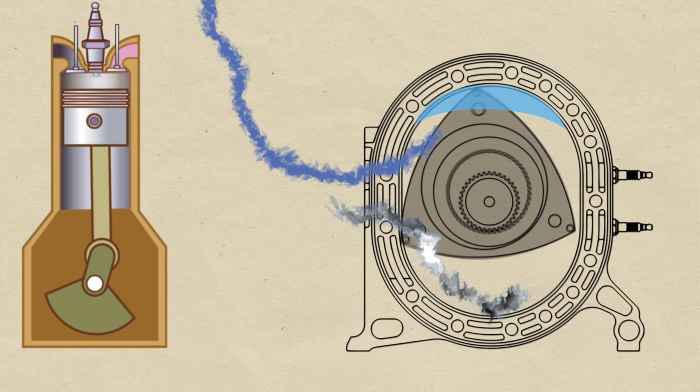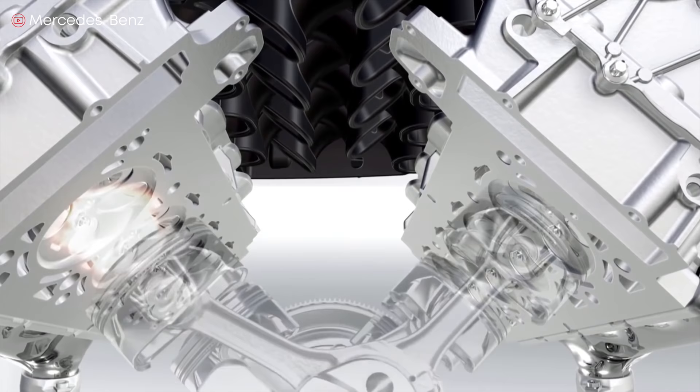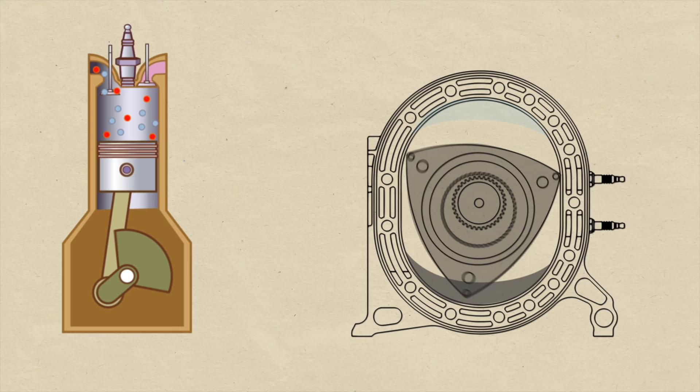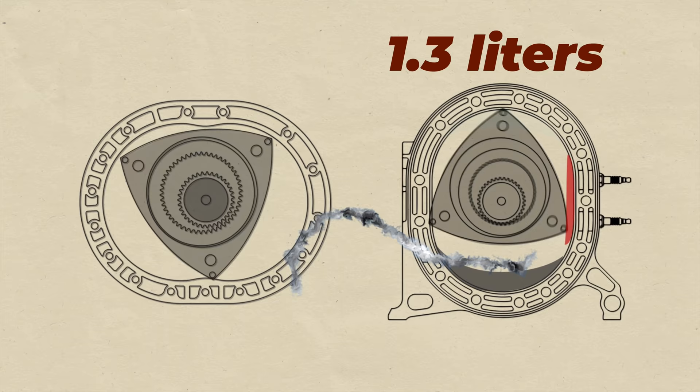At the same time, the rotary engine doesn't have a complex gas distribution mechanism — usually the timing drive, camshafts, and valves. All of its functions are performed by inlet and outlet windows in the side walls or housing, and by the rotor itself, which opens and closes the windows while it rotates. The rotor is pretty much the piston and connecting rod at the same time. Since only the rotors and the eccentric shaft rotate, there are fewer moving parts. So from a working volume of 1.3 liters, you can get about the same power and torque as a piston engine with a working volume of 2.6 liters.